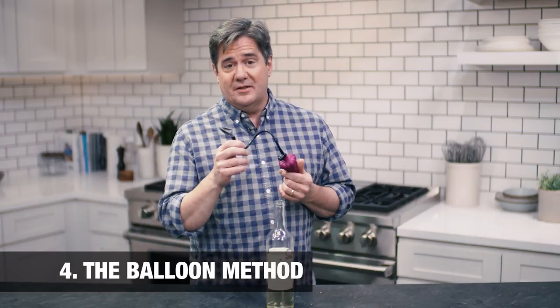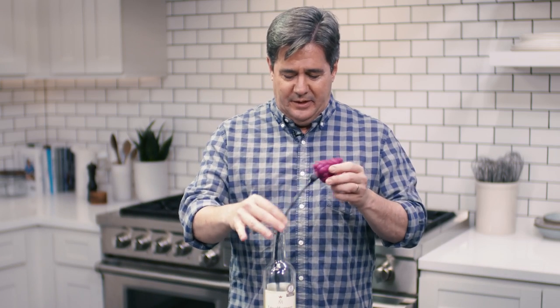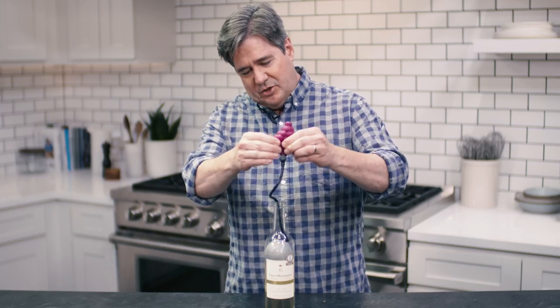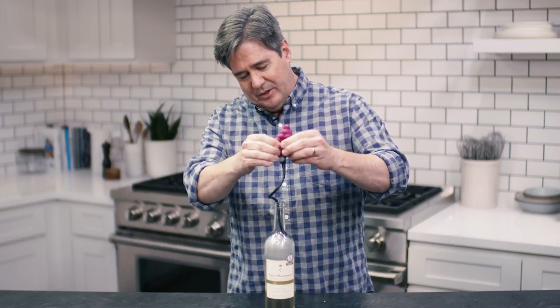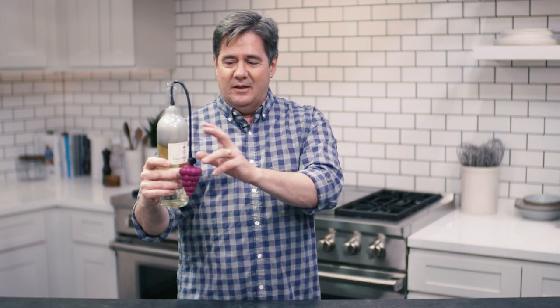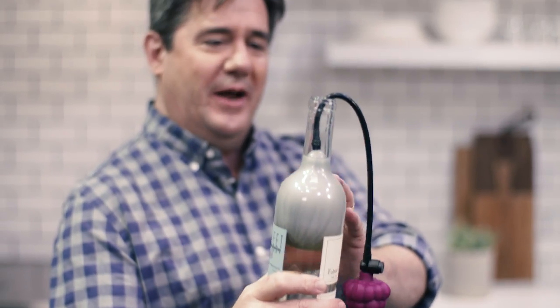Method number four is the Air Cork. This is the weirdest of the methods. You stick the balloon into the bottle of wine and inflate it with the grape bunch inflator doodad until the gray balloon inside is completely sealing the bottle and touching the wine so there's no oxygen, no air — just this weird gray rubber balloon.